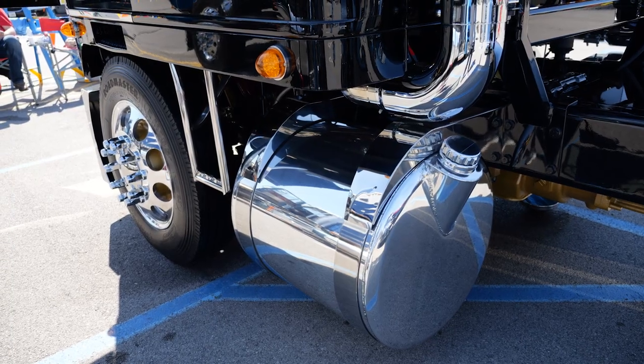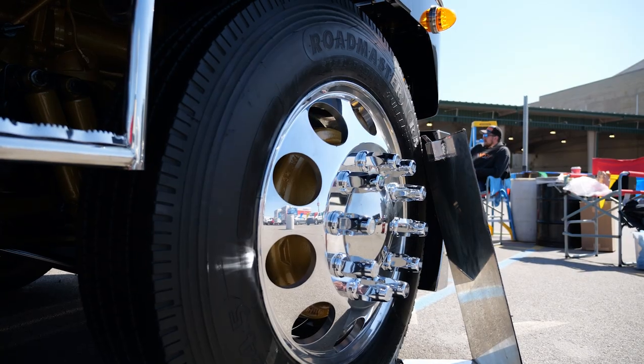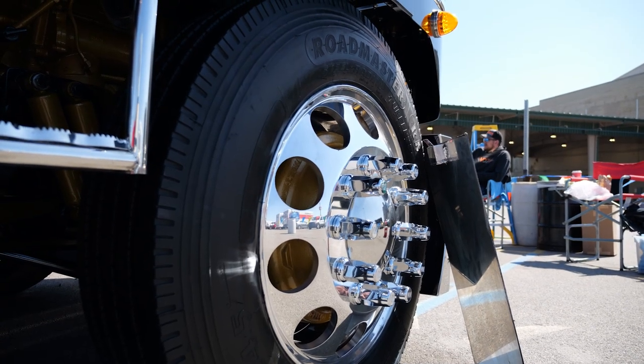There's not another set of fuel tanks like it. The wheels we had sent off to a guy and they cut the holes bigger in them. I think it looks good with the big holes.